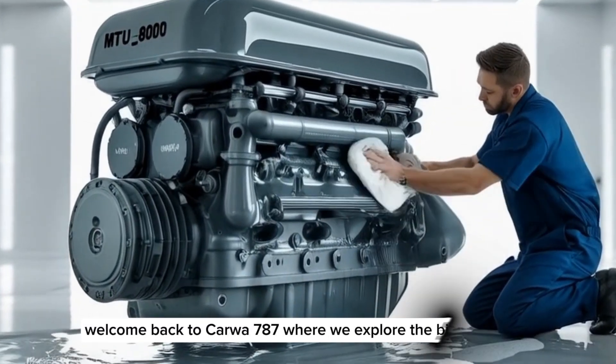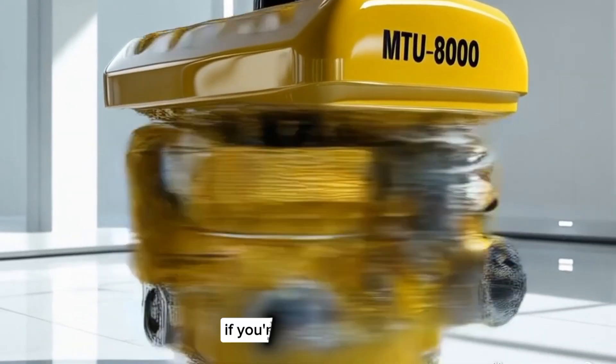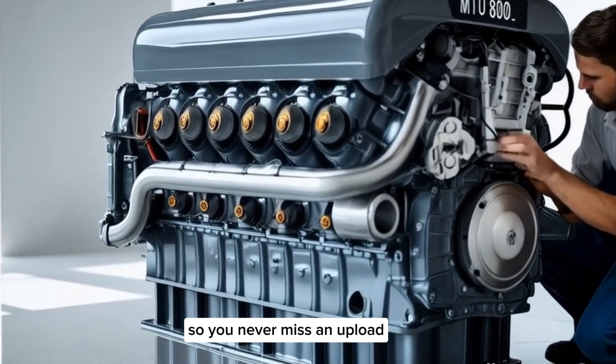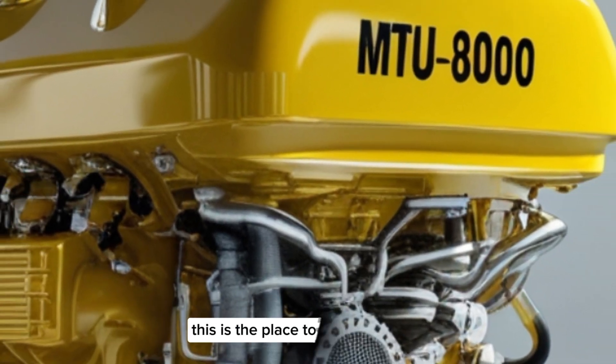Welcome back to CarWow 787, where we explore the biggest, boldest, and most powerful engines in the world. If you're new here, make sure to hit that subscribe button and turn on notifications so you never miss an upload. Whether you're a fan of diesel beasts, military-grade machinery, or just love the sound of raw power, this is the place to be.